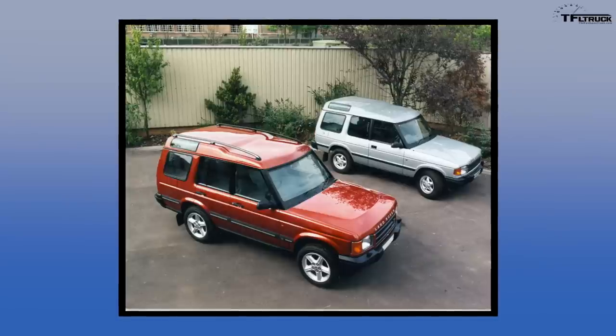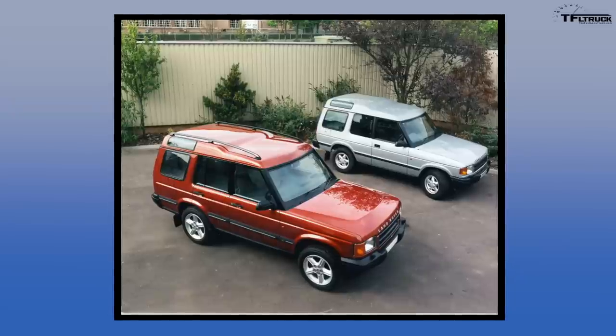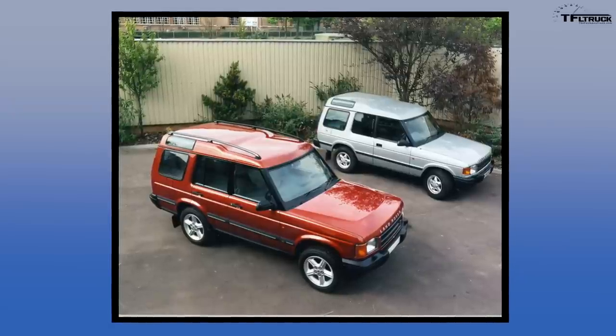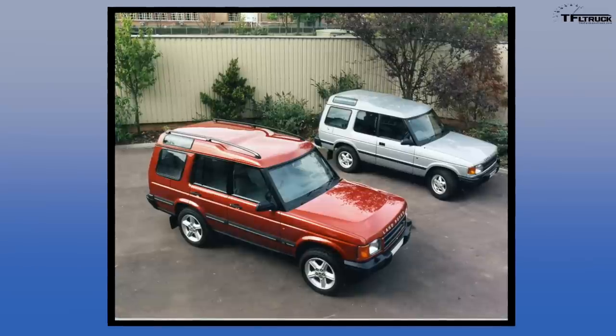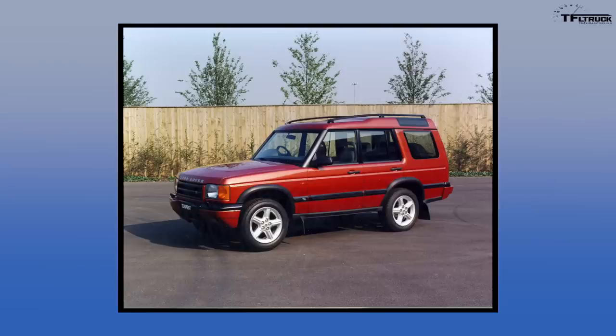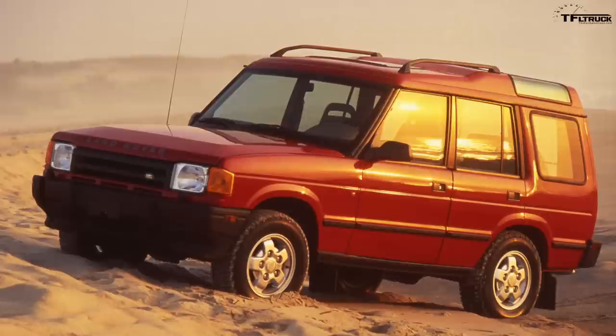During development of the Discovery 2, ownership of Land Rover and Range Rover went to BMW — an interesting period. BMW said they would stop development of their own SUV and devote resources toward the Discovery 2, but that just did not happen. Land Rover had no money to develop the Discovery 2 and had to get creative. One big issue with the first generation was the third row: pretty terrible, pretty cramped. The vehicle needed to be extended, which really required a new platform — but there was no money for that.